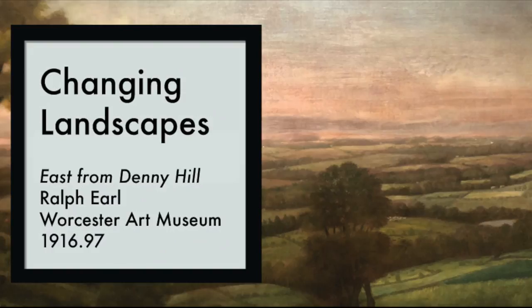So this landscape captures two things: both Thomas Denny's prized view, and the city that's on the verge of growing up, when Worcester was brand new.